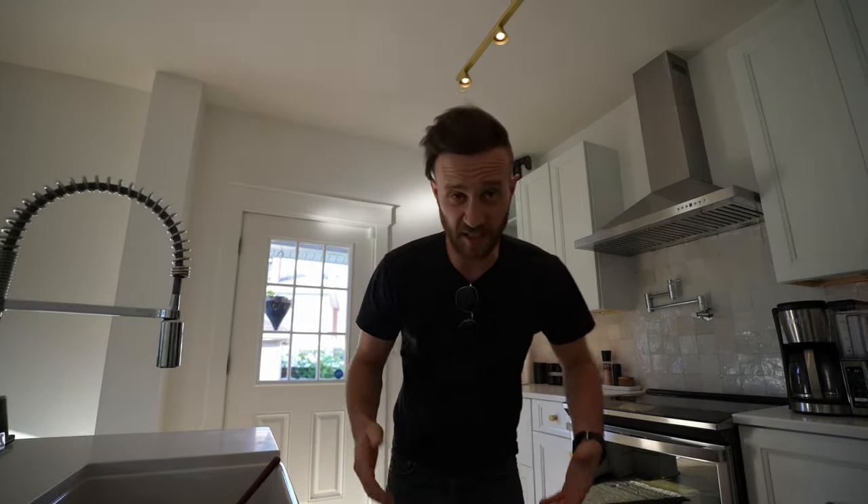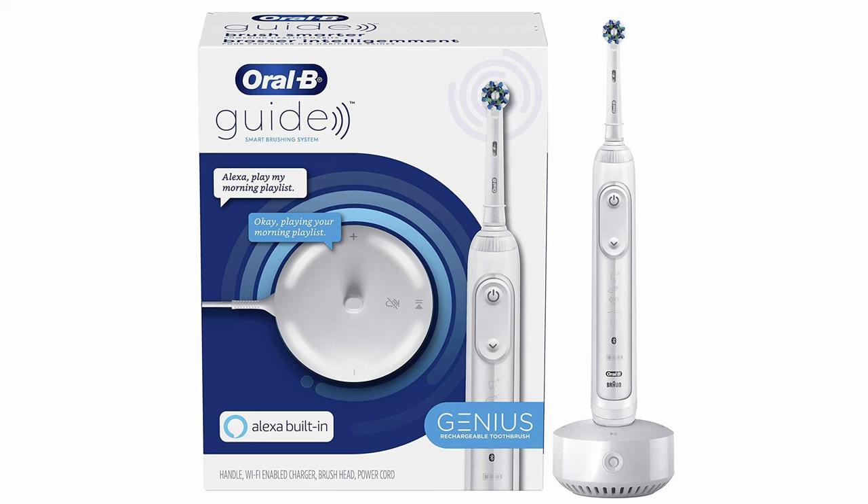A lot of times, devices that get bestowed with the title of 'smart' just generally throw in Google or Amazon's assistant and then call it a day.